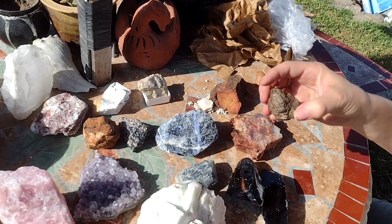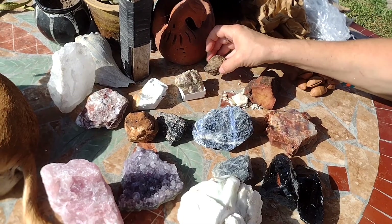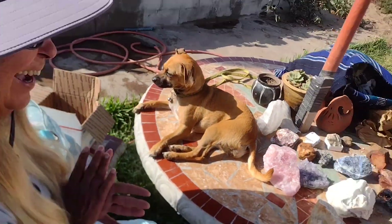Note to self: do not let Sarah inside a crystal shop with a credit card. I was in heaven — that was my heaven.